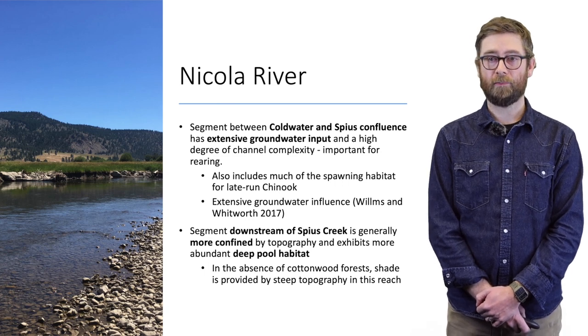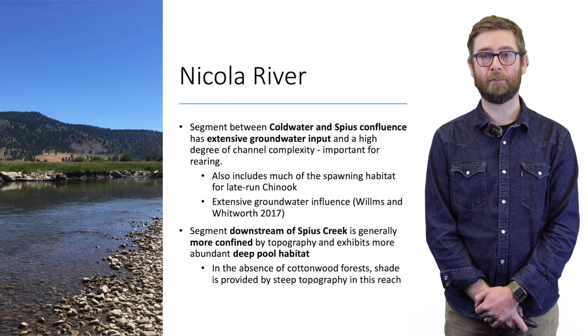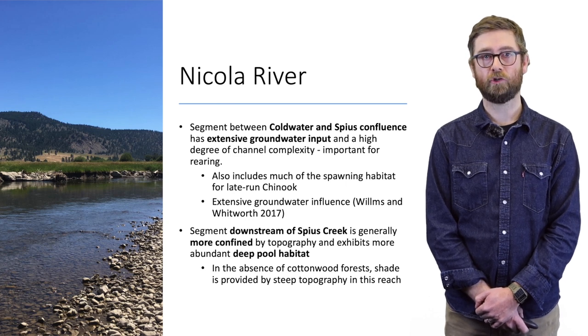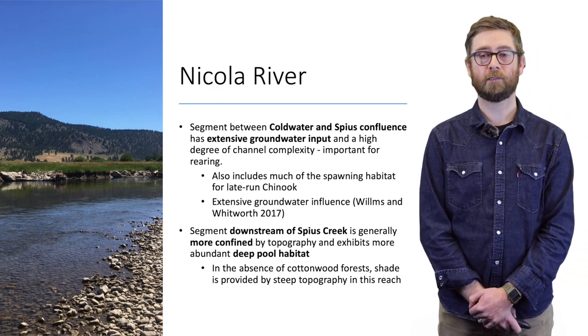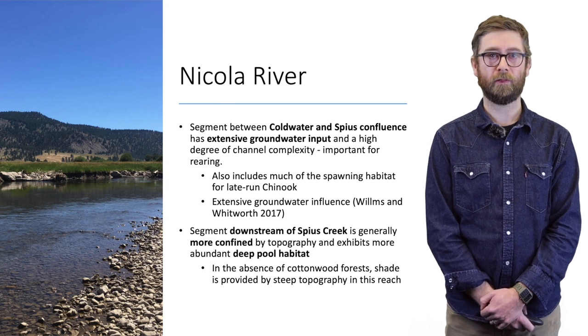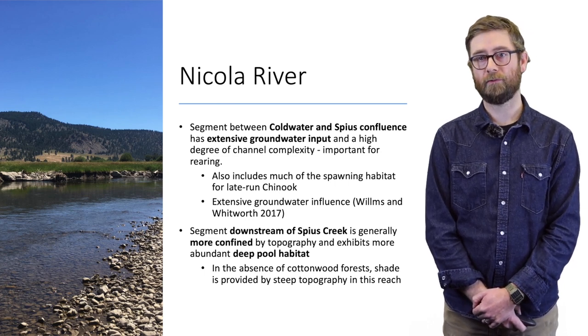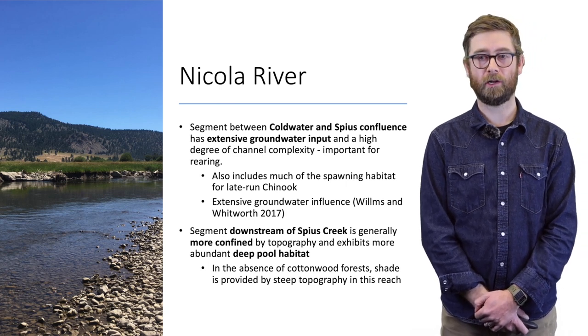Myself and Garrett Whitworth found with our thermal imaging in 2016 that this area also has extensive groundwater upwelling, as evidenced in the thermal images we collected. The segment downstream of Spice Creek generally becomes more confined, exhibiting more abundant deep pool habitat especially where the stream is confined by the valley wall. In the absence of cottonwoods, shade is generally provided by the valley wall, with the Nicola running east to west and shaded on its south bank.